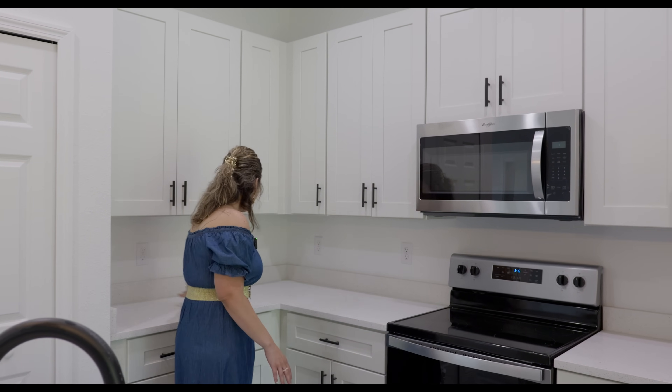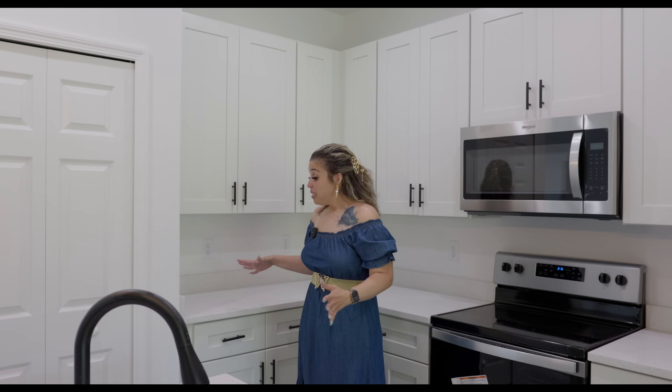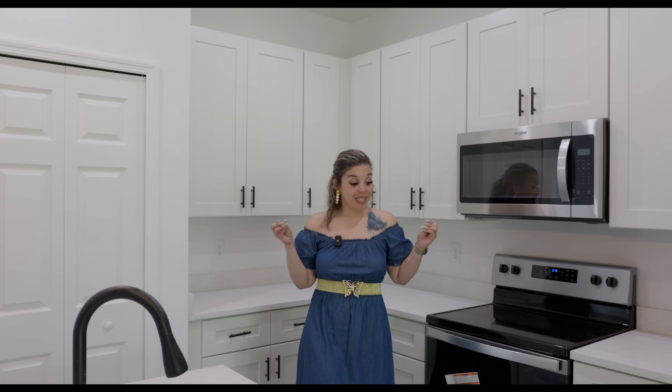As you can see, you have more than enough counter space and an abundance of different outlets. This is definitely a spacious kitchen.